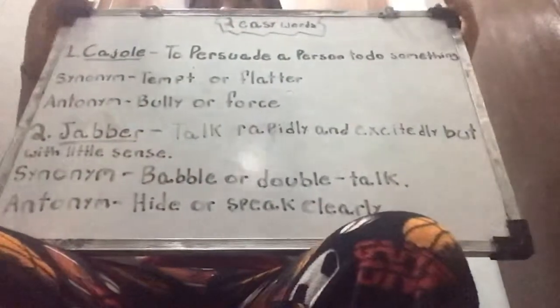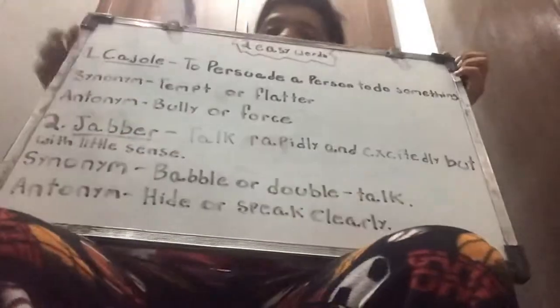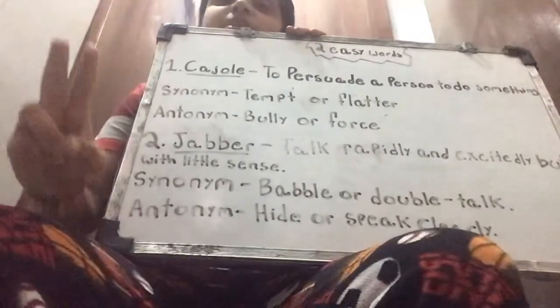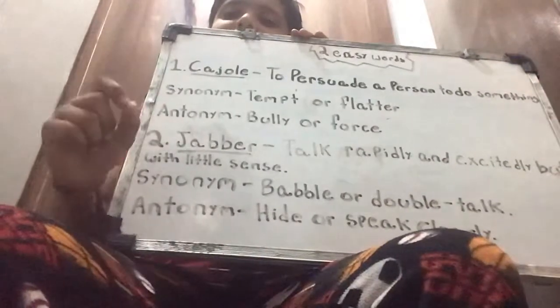The definition of cajole is to persuade a person to do something. The two pseudonyms are tempt or flatter. And the two antonyms are bully or force. Those are the synonyms and the definition of the word cajole.